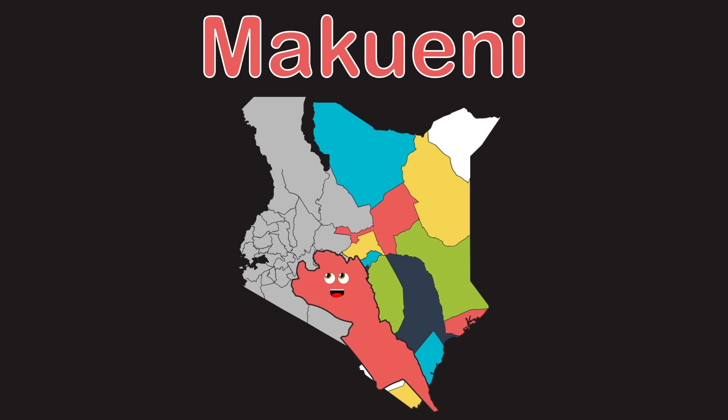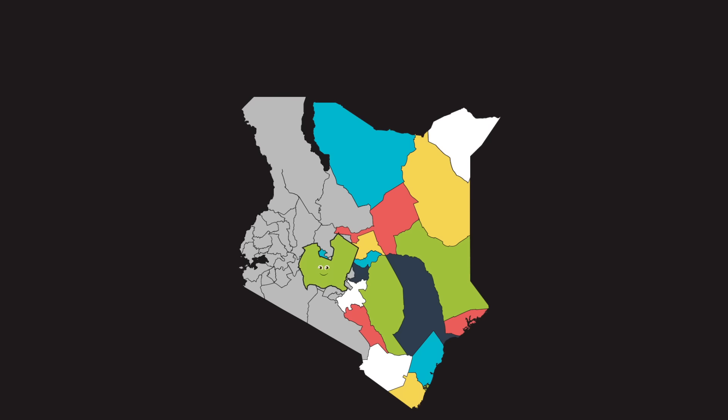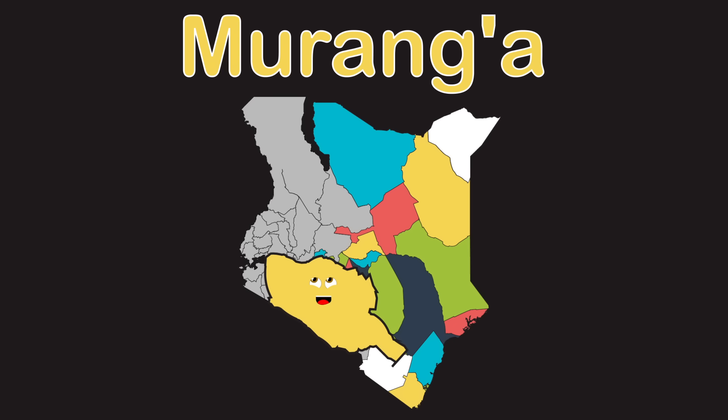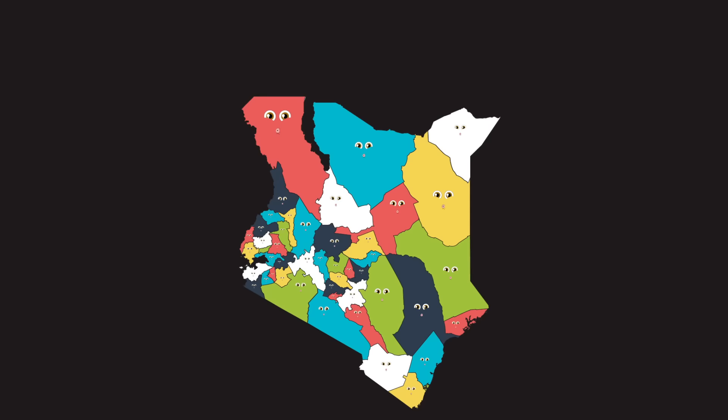Machakos is the county you just learned that I be. Makueni county is small and it is long. Kajiado county you learned my location in this song. Nyeri county is shaped just like a U. Nyaga county looks like a gnome's head yes I do. Murang'a county is just south of that. Kiambu county is next to Nairobi, that's a fact.